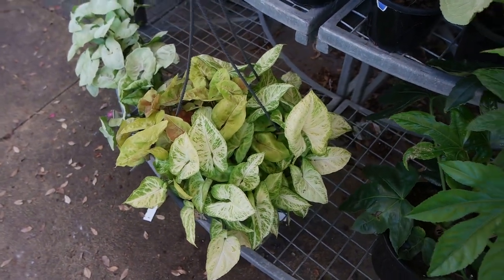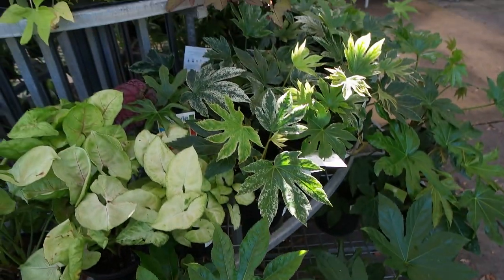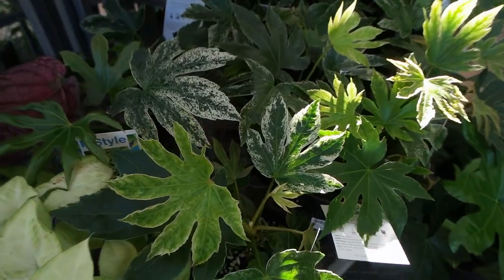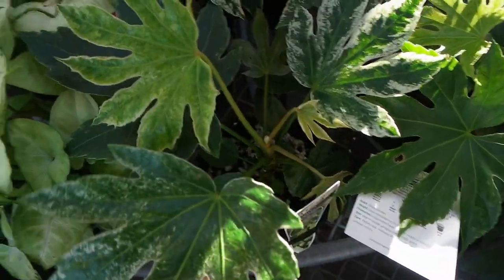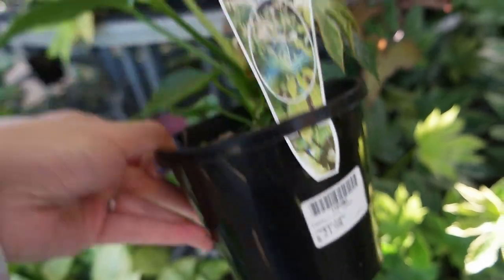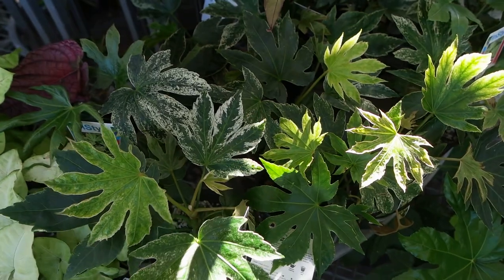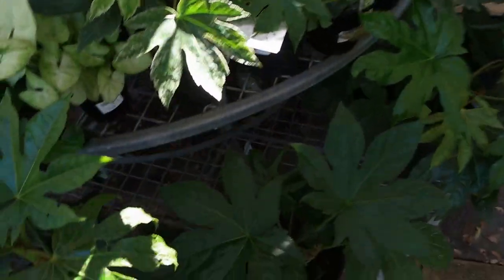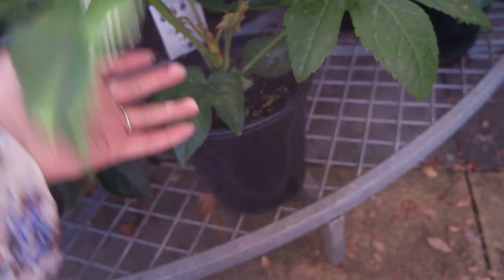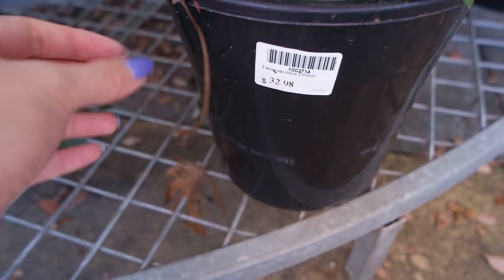Next to it we've got some Fatsia japonicas — oh, there's the variegated variety too! That's $21.98 — not too bad, the variegation is quite pretty. They've also got the regular green variety and that's pretty large at $32.98.